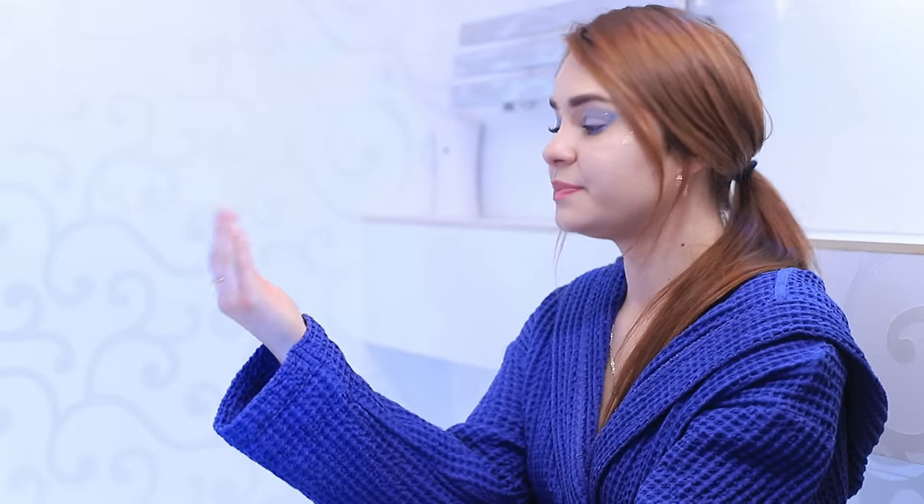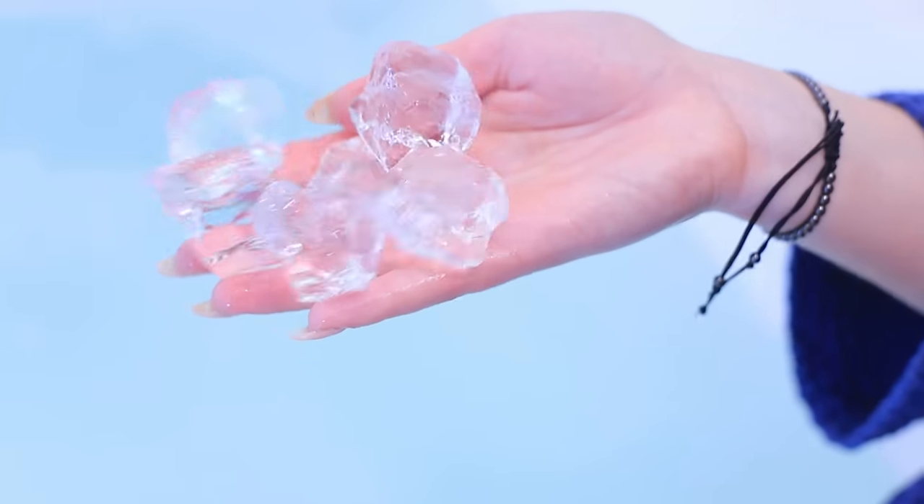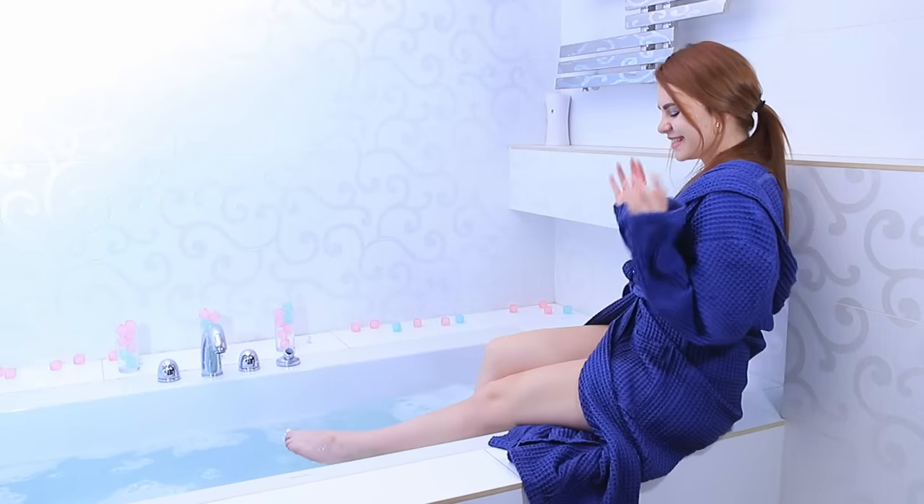Icy Ashley is getting her bath ready! The water is too warm! I need to add ice to it! Now that's better! Let's start the ice age!